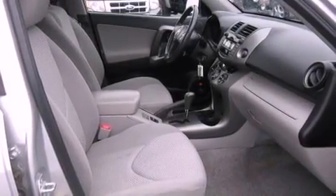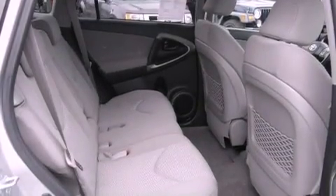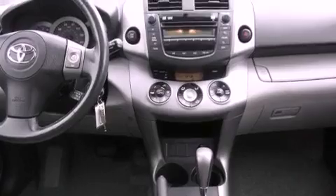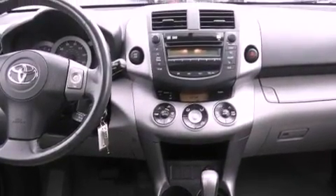The following features are also included: a power driver's seat, air conditioning, cruise control, a multi-disc CD player, a leather-wrapped steering wheel, a rear spoiler, a passenger-side vanity mirror, an anti-lock braking system, full-power accessories, and this vehicle has fewer than 69,000 miles on the odometer.